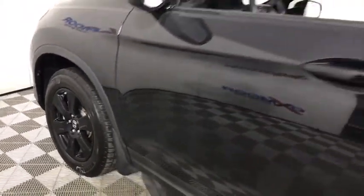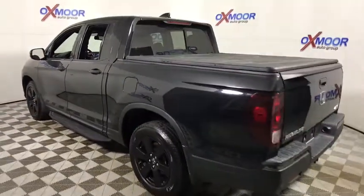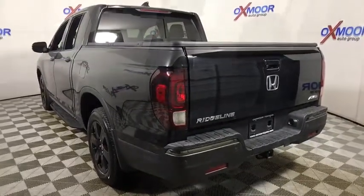The 2017 Honda Ridgeline. The Ridgeline was designed to give you exactly what you need to get the job done. And with Honda quality built right in, this truck can be with you for the long haul. This vehicle has less than 40,000 miles.